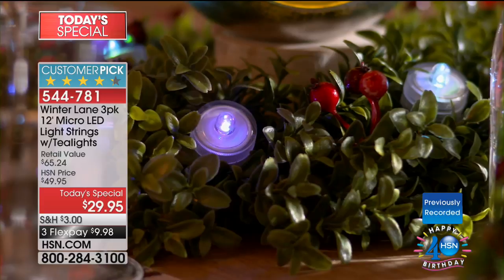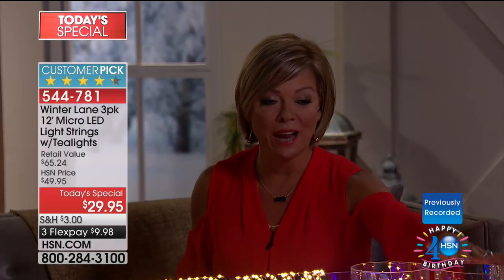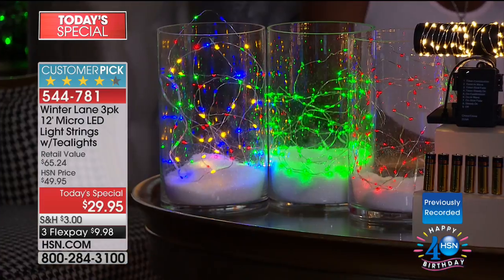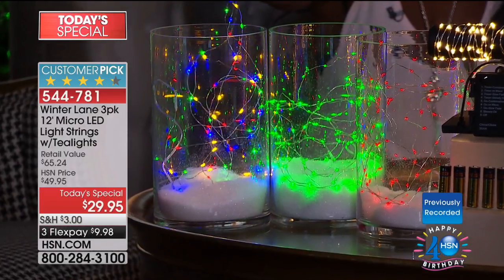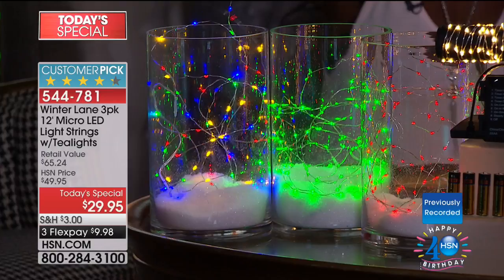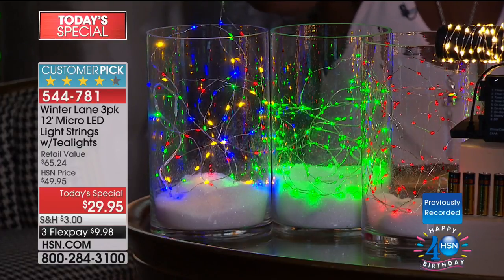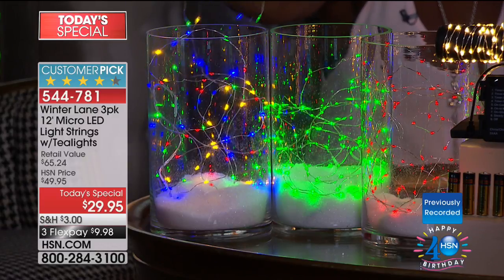We showed you earlier how you can literally submerge them in water and it's not even a problem — same thing with the tea lights. Our today's special is on fire, already knew it was going to happen. Item 544-781. We've got clear, amber, purple, red, green, and multi. The multi is new for this year — last year if you picked up multi, we did one strand of red, one of yellow, one of green. This year the actual strand has the multi lights right on the strand.